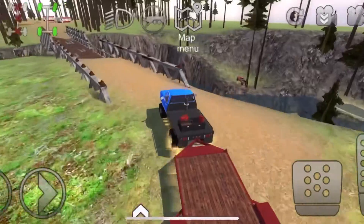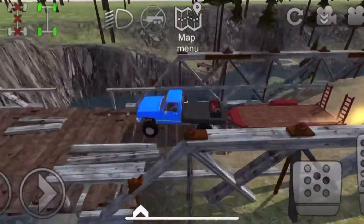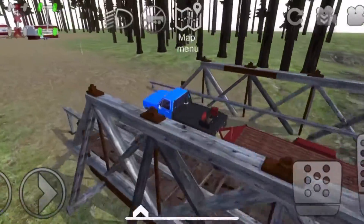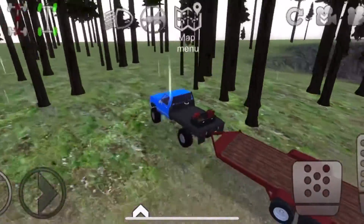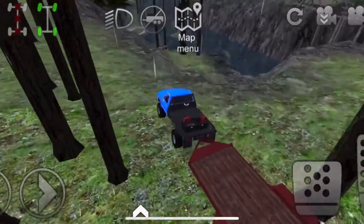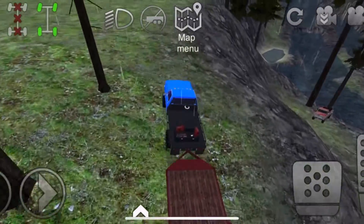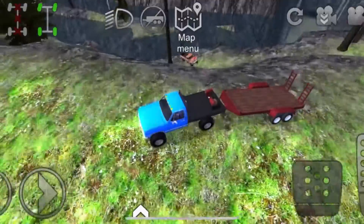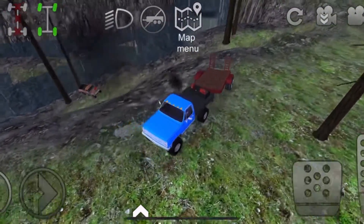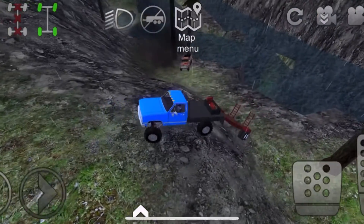All right you guys, we're at the location and as you can see the truck's down there. I'm super excited to take it home and customize it — I've got some plans for it — but I'm really concerned if it'll drive or not. I think we're just going to have to slide down here in reverse. Don't fall into the river!